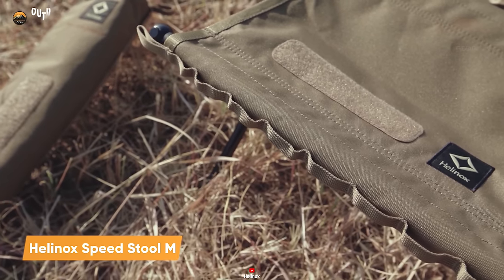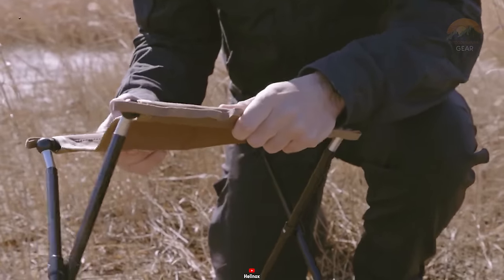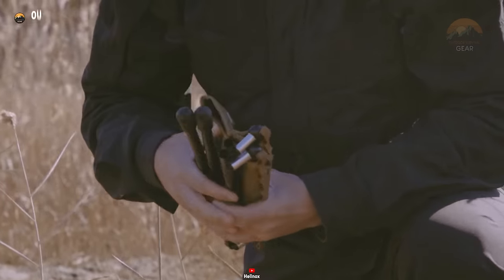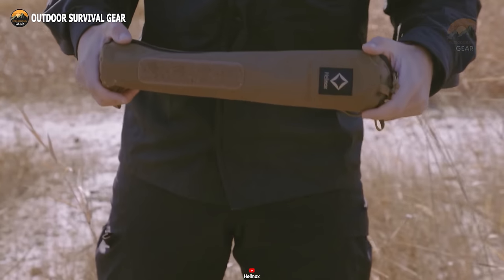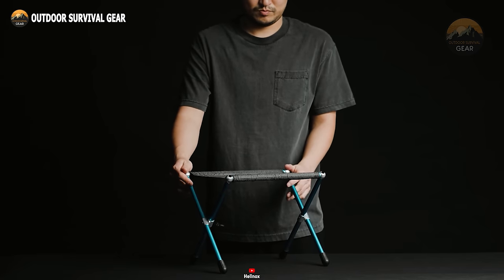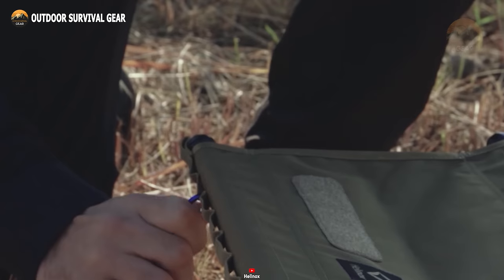The Helinox Speed Stool M is a lightweight and portable stool designed to provide comfort and convenience while on the go. Crafted from premium materials, this stool is built to withstand the rigors of rugged outdoor conditions. Featuring a robust deck, aluminum frame, and a high-strength fabric seat, the Speed Stool M strikes the perfect balance between durability and lightweight construction. Its intuitive design allows for quick and effortless assembly in mere seconds, making it the ideal choice for those seeking comfort and convenience on the go. Whether you're embarking on tactical operations or outdoor adventures, the Helinox Speed Stool M offers unparalleled mobility and portability without compromising on durability.